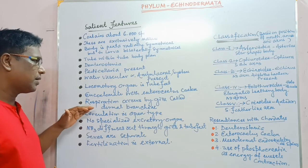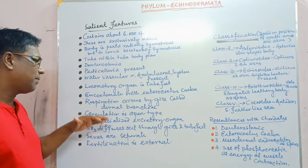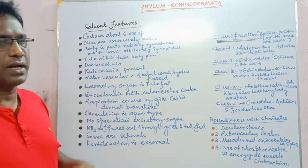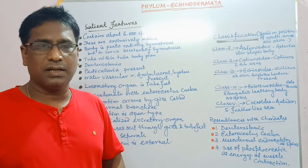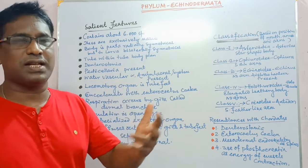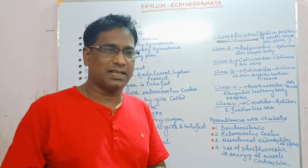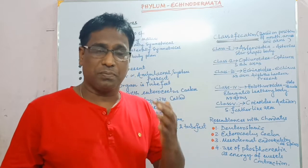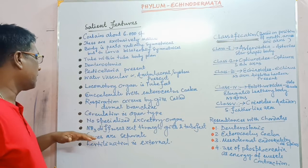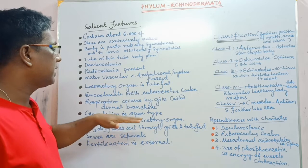Respiration occurs by gills and curved dermal branchiae. Circulation is of open type — in open circulation no capillary network is present, so blood has direct contact with body cells. The volume of blood is more but pressure is less. There is no specialised excretory organ, and ammonia diffuses out through gills and tube feet.